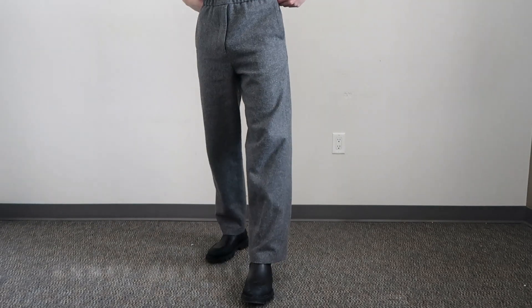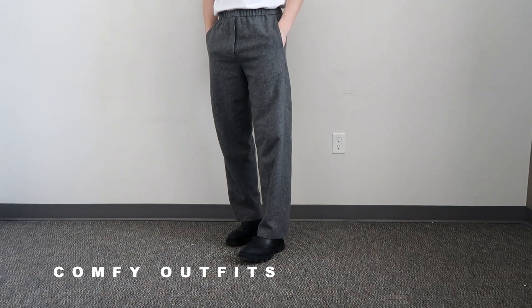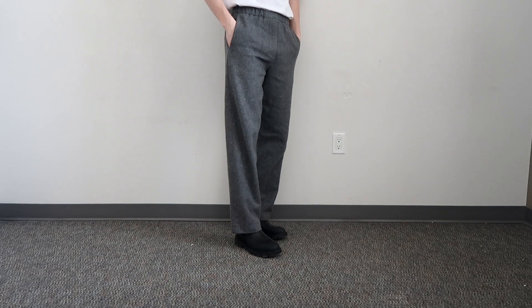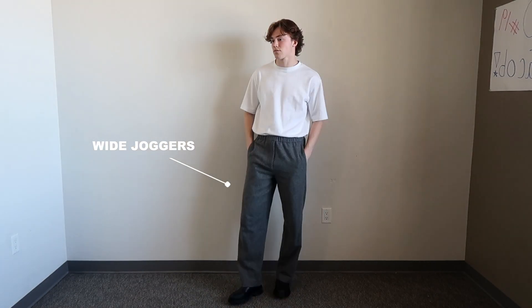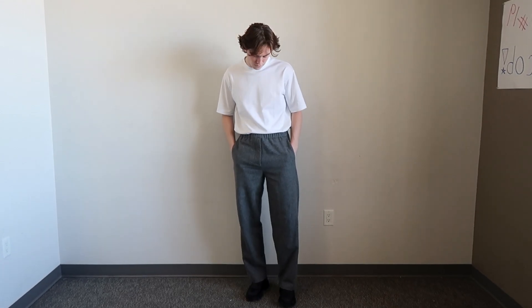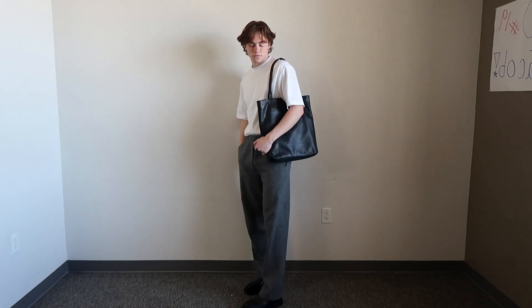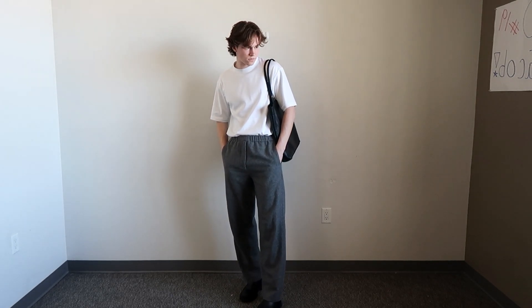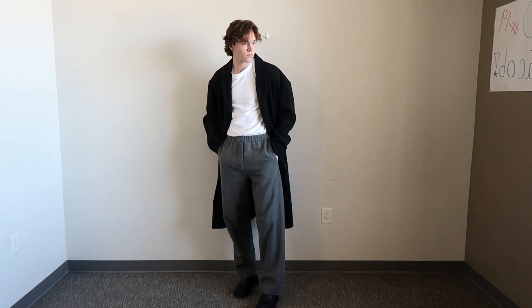Next up we've got the comfy outfits. Arguably some of these could fit into the casual or the smart section, but I've grouped them together as they're all based around these wide fit joggers. Starting off, you can just add a white tee for a basic but clean look. I like to wear this black leather tote bag with this as I feel it matches really nicely and it's pretty handy for carrying things around. Obviously the weather doesn't always permit this, so you can add an overcoat for a smarter look or just a puffer for a more casual look.